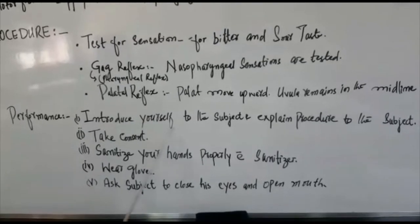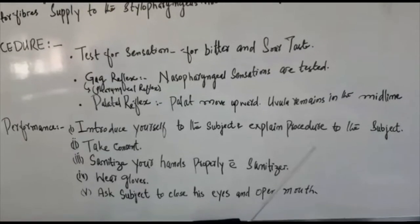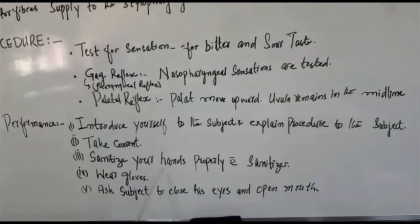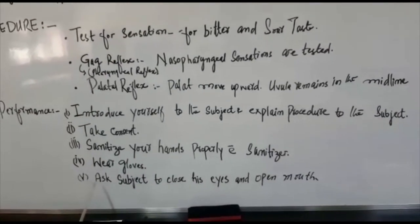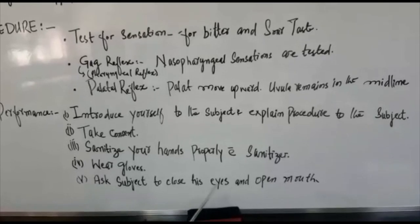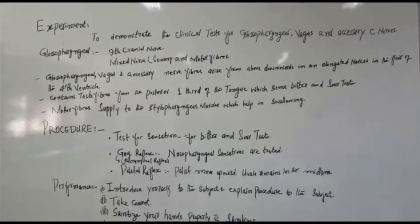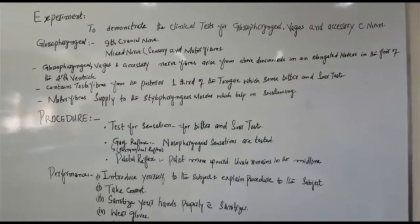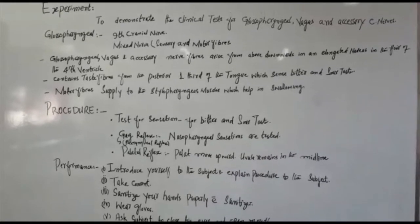First of all, introduce yourself to the subject or patient and explain the procedure to them. Take consent from them. Sanitize your hands properly with sanitizer and wear gloves. Ask the subject to close their eyes and open their mouth. The back of the pharynx is then touched with a clean and blunt probe, applying a hard swab stick on each side of the posterior wall of the pharynx.